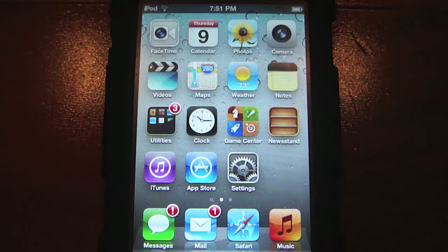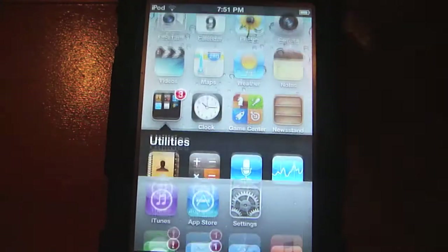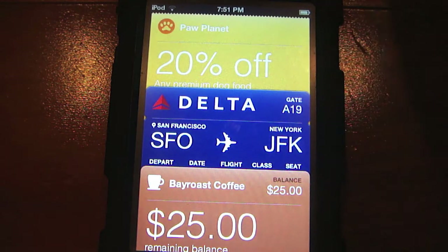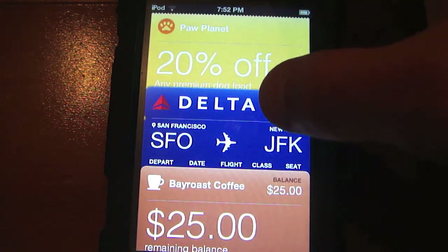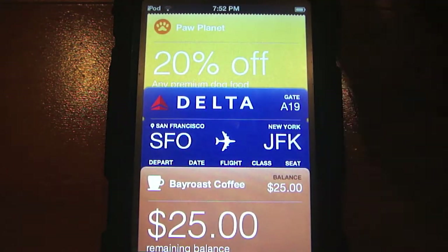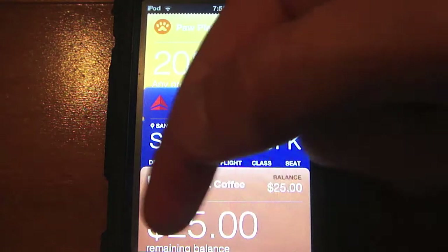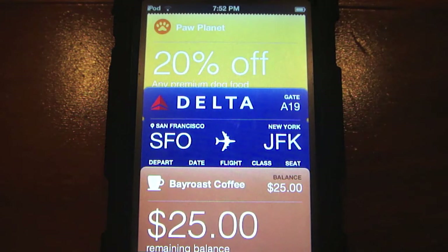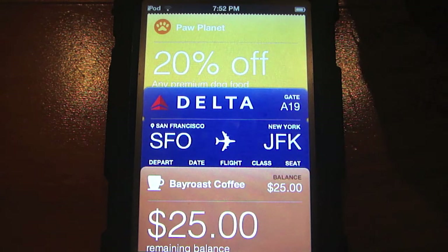Next is an App Store button inside the Passbook app. That button will only show up if you do not already have passes inside the app. As you can see here, I have three passes, so the button isn't there. But if you have no passes at all, an App Store button will appear at the bottom of the screen so you can download apps that support Passbook. I see a lot of potential with this.